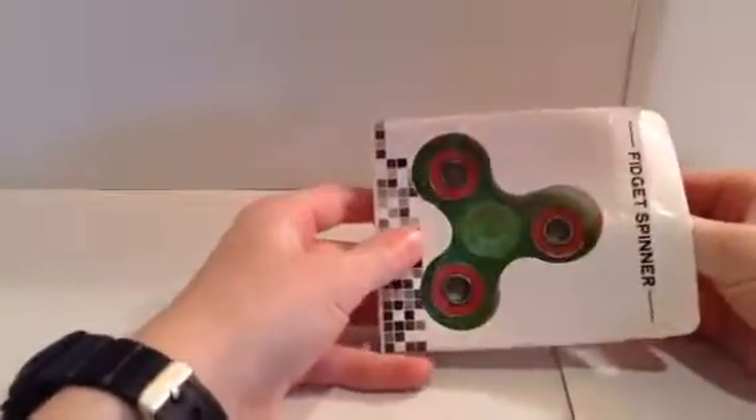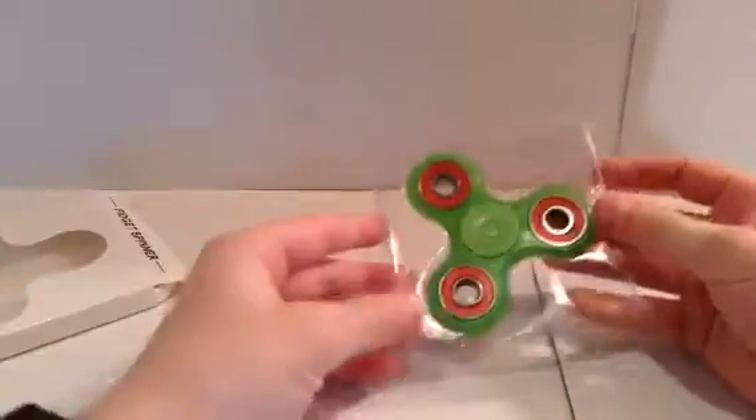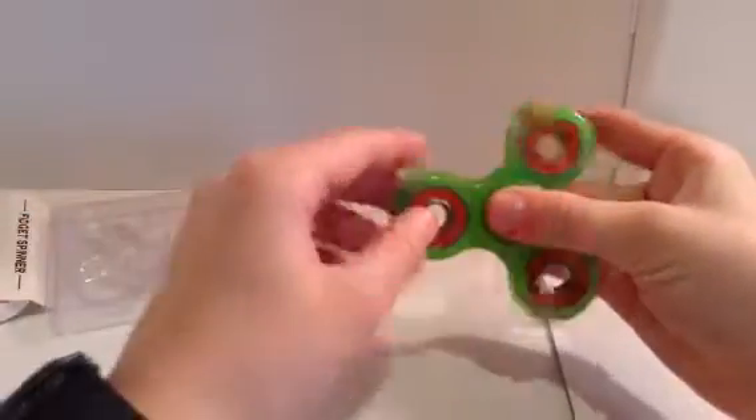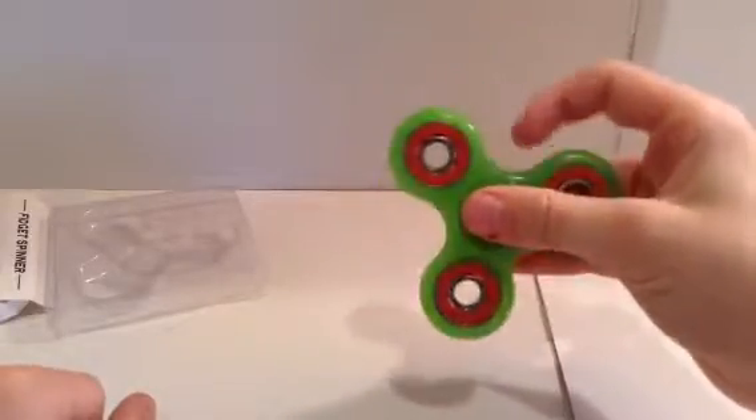Let me take it out. That spins really well, and I like the red bearings I got on it.